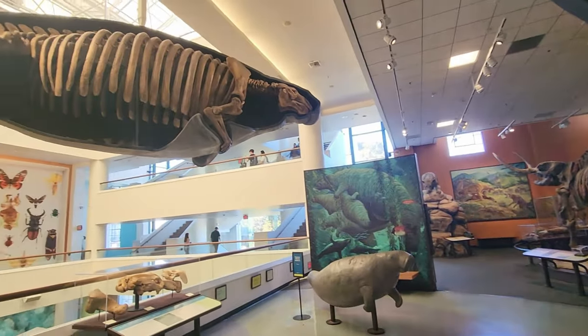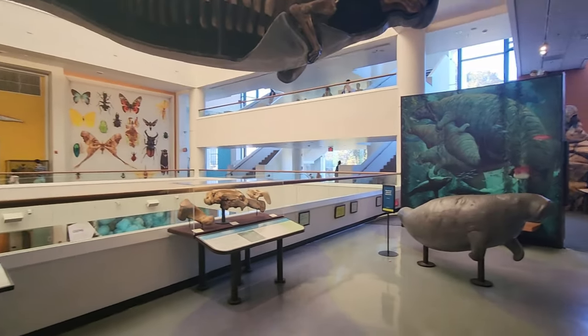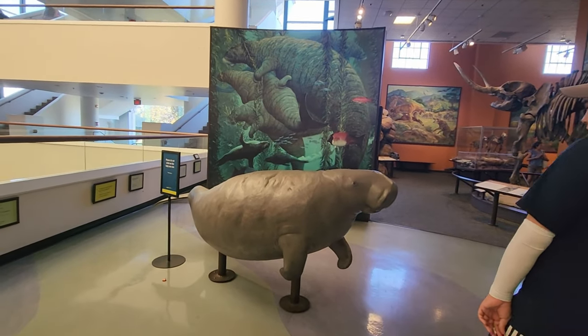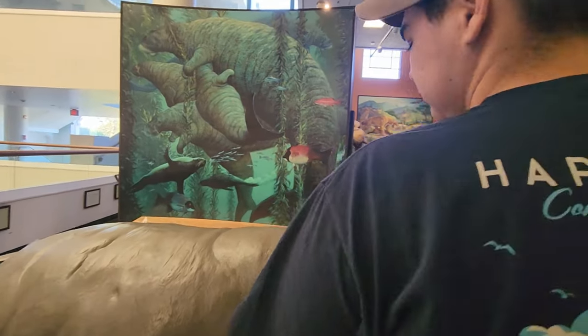Then we've got the big manatee over here on the back side — you can see its bones. I think this is what the manatee looks like now. It says it's a baby sea cow. I thought it was a manatee — it says don't climb on it.